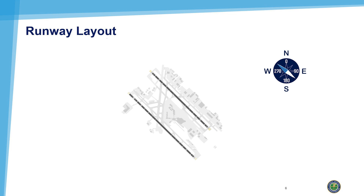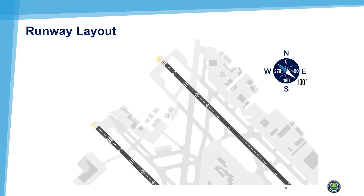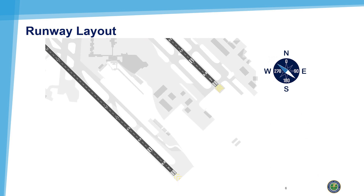Even though a runway is a single strip of pavement, it's treated as two separate surfaces. Runways are identified by the compass heading the aircraft is facing as it lands or takes off. For example, at Dallas Love Field, you will see runway 13, which is facing 130 degrees, and on the reverse, runway 31, which is 310 degrees.